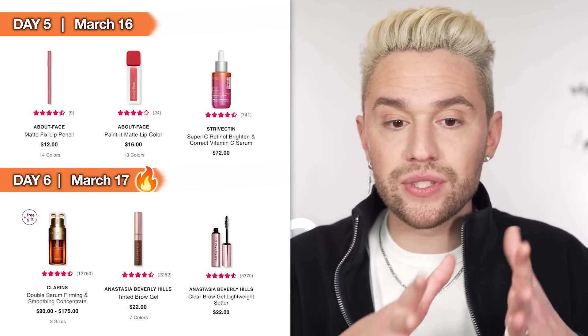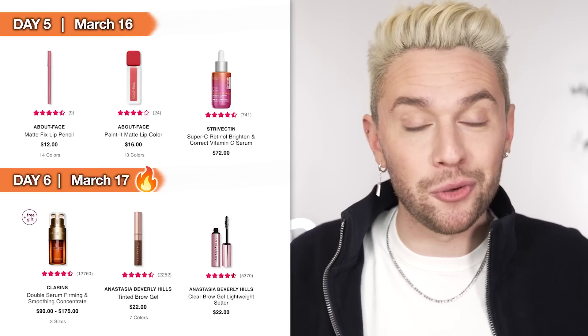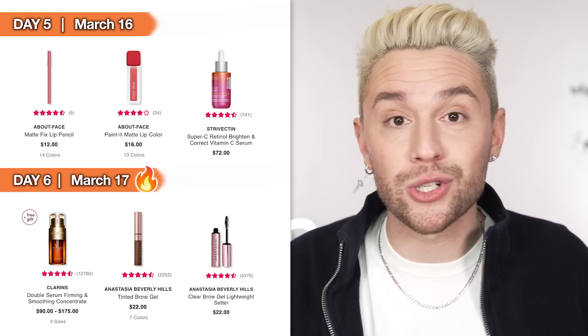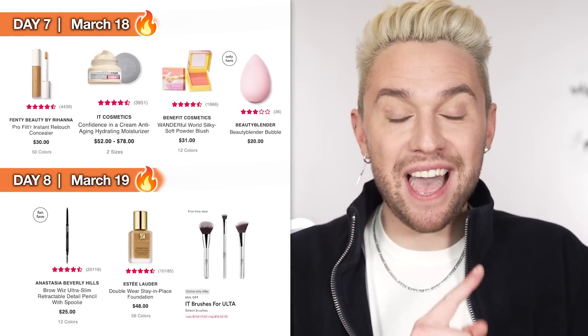Also on Day 6 we have two awesome brow products: the Anastasia Tinted Brow Gel and the Anastasia Clear Brow Gel. I used the tinted brow gel for years — I've since gone to drugstore products like NYX or Milani, but the fact that this is 50% off makes it worth it. The colors are beautiful and even work on my beard. Anastasia is known for all its brow products, and at 50% off they'll be the same price as drugstore. Snag these if you're in the store on March 17th.